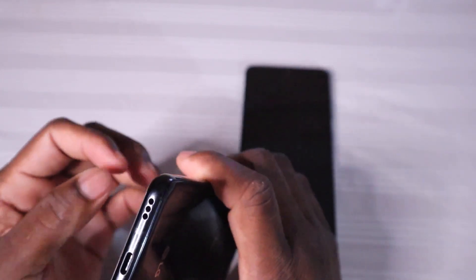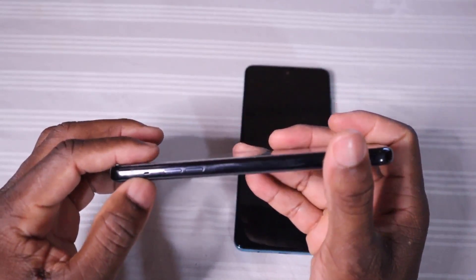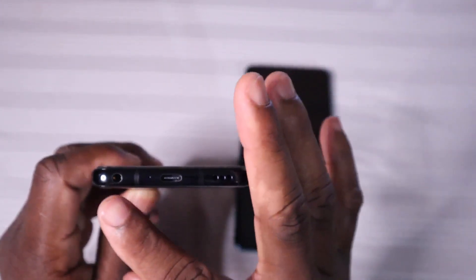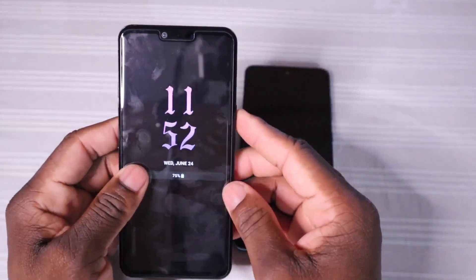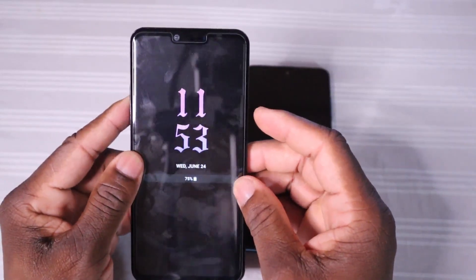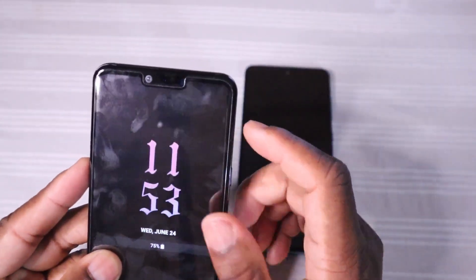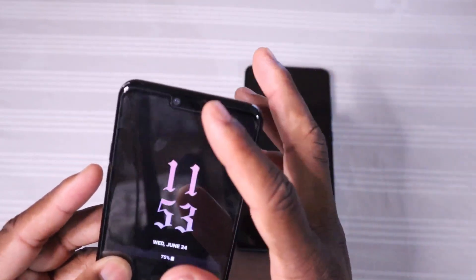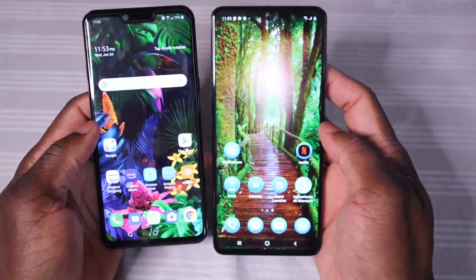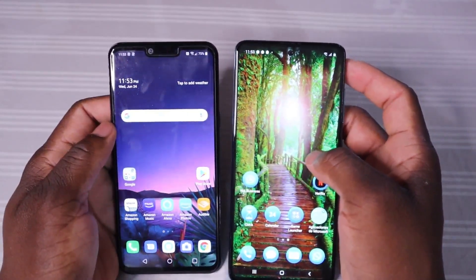At the bottom of the LG we have a microphone and speaker grille. There's also another microphone which allows for better sound quality. At the base we have the bottom-firing speaker and the headphone jack. This phone has a Boombox sound feature with both a bottom-firing and a front-firing speaker. If you look at it you'll see the notch — but you won't actually see the speaker, because the glass itself acts as the speaker.